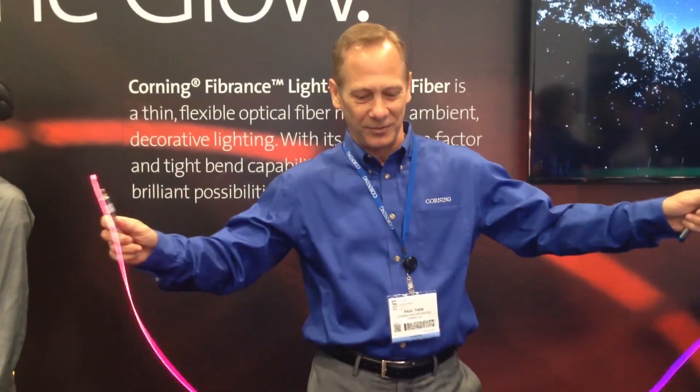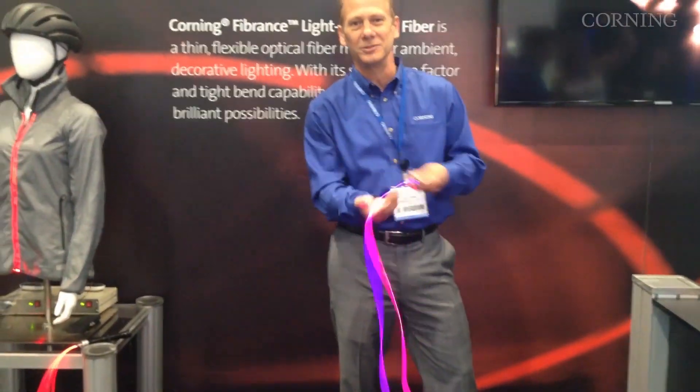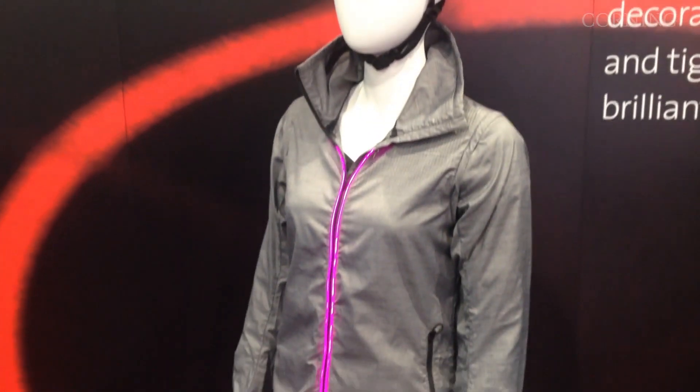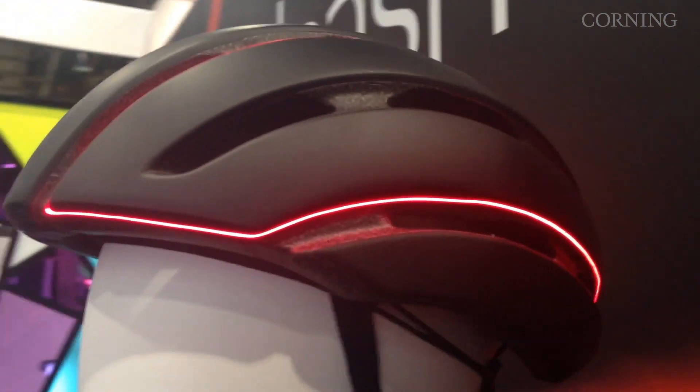Here I'm mixing two different colors. You can have a single fiber create one color, or you can blend the colors and create all kinds of lighting effects. You can get the intensity of the color, the small form — you can highlight things, you can use it on objects.